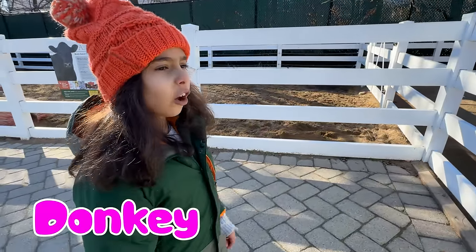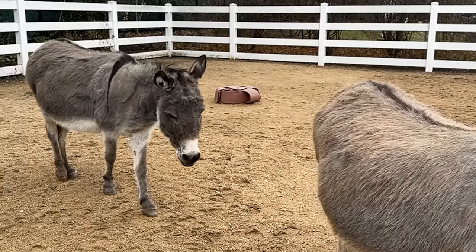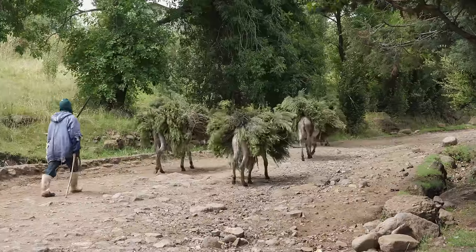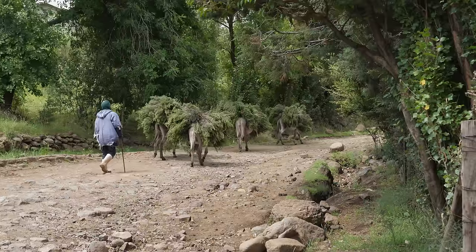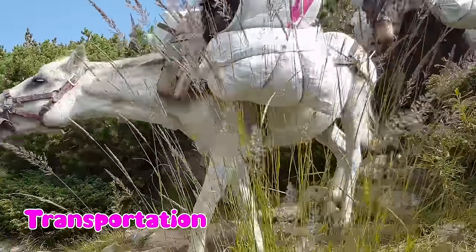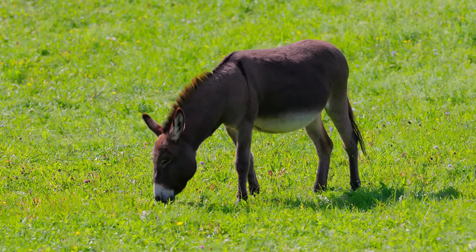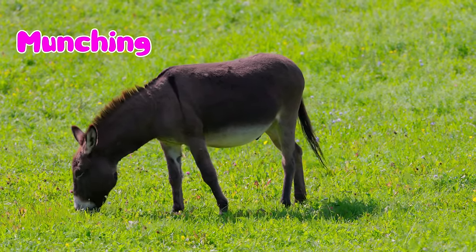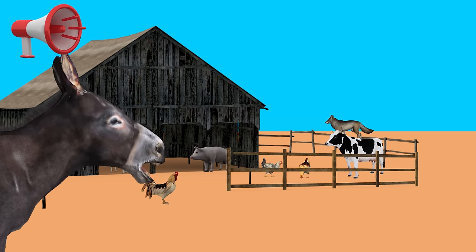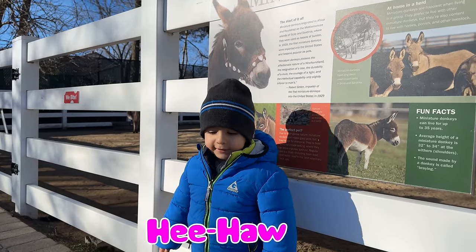Look at those two donkeys! Donkeys are like all-in-one farm buddies. They are strong and help with chores on the farm. In some places they are used for transportation along paths. They help everyone on the farm and even help control weeds by munching on them. With a loud braying sound, they protect other animals from troublemakers. Donkeys say hee-haw!